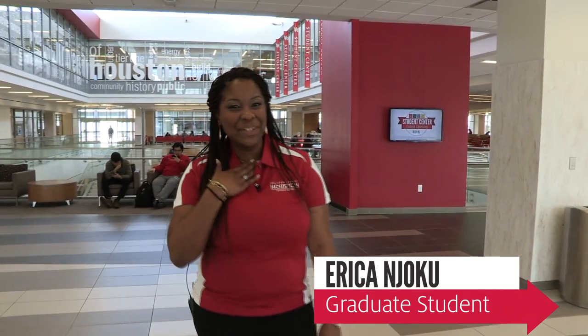Hi, welcome to the new University of Houston Student Center. My name is Erica Njoku and I'm going to give you a brief tour of some of the things that the new Student Center has to offer.